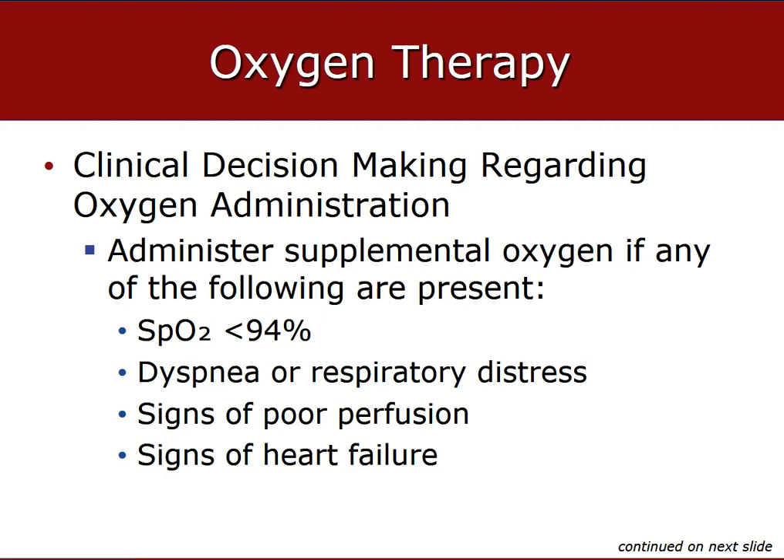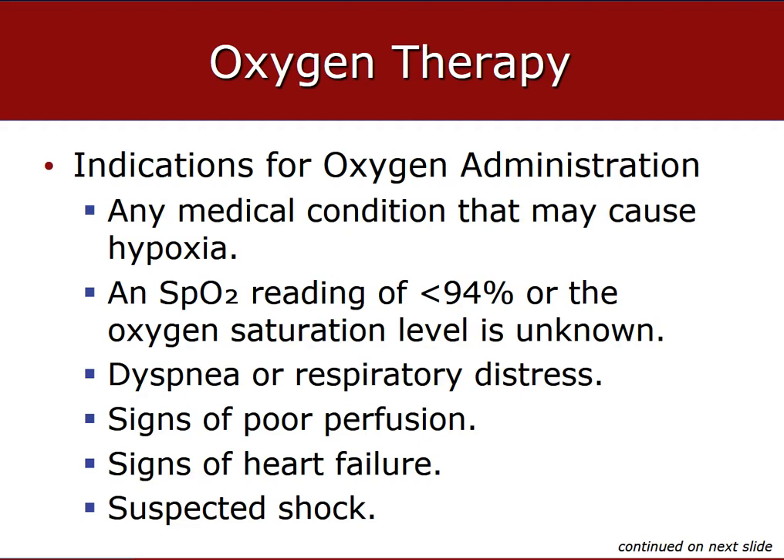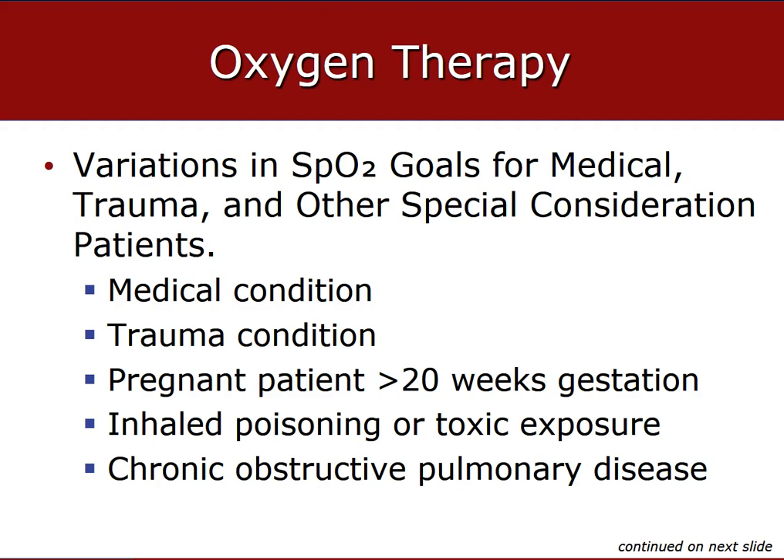In these cases, a nasal cannula — not a non-rebreather — may be your best approach, starting at 2 liters and titrating to response based on SpO2, skin color, temperature, and condition. If the patient maintains a good sat of 95% and is warm, pink, and dry with no respiratory complaints, consider taking them off oxygen. Indications for oxygen include cardiac or respiratory arrest, SpO2 less than 94%, signs of hypoxia, restlessness, suspected shock, COPD, emphysema, asthma, older patients, and pregnant patients over 20 weeks gestation — to provide oxygen to the baby, you must give oxygen to the mother.